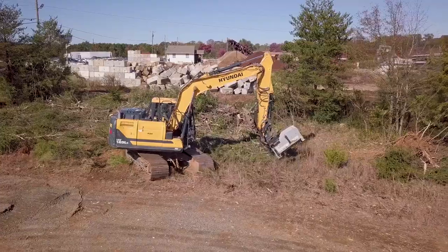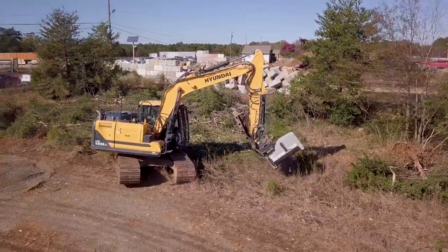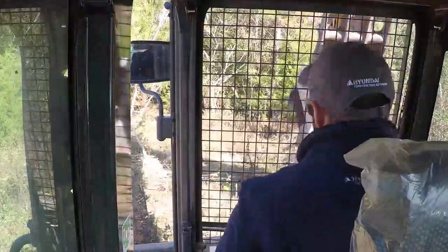The dozer push blade on it was a huge selling feature to me. Now I can backfill anything that I've dug up when I'm taking out stumps on a land clearing project. Plus I like how it stabilizes the machine when you anchor it down in the ground.